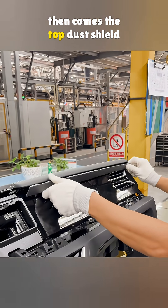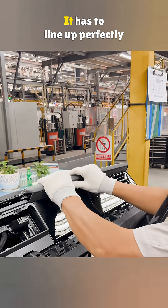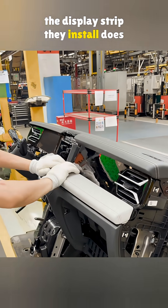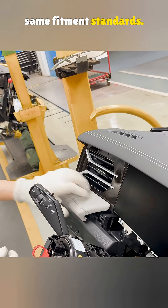Then comes the top dust shield — or let's call it what it is, a cover to hide the rough edges. It has to line up perfectly with the nearby parts. Since this is a base model, the display strip they install does not include any ambient lighting, but it still has to meet the same fitment standards.